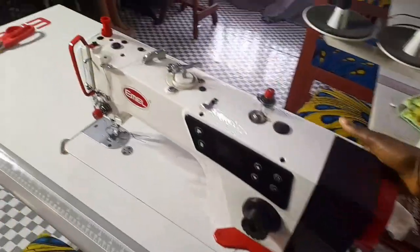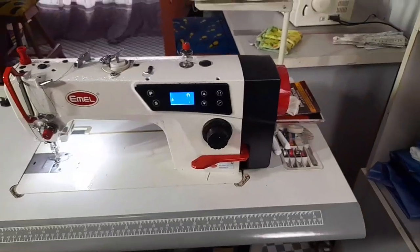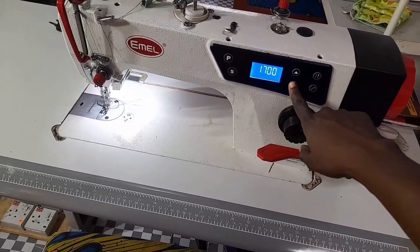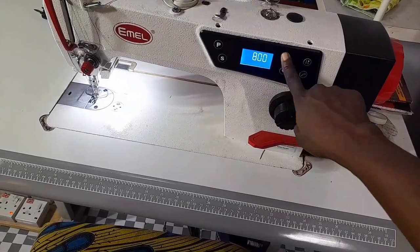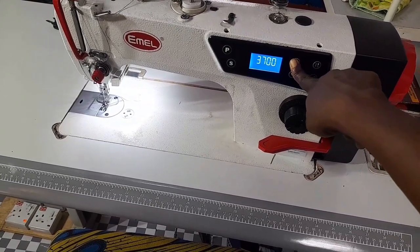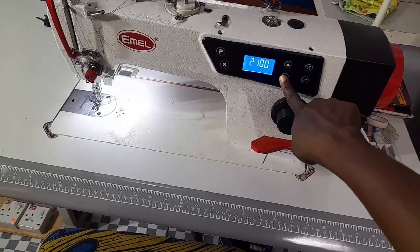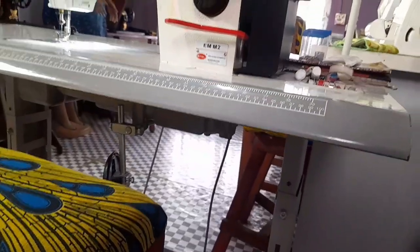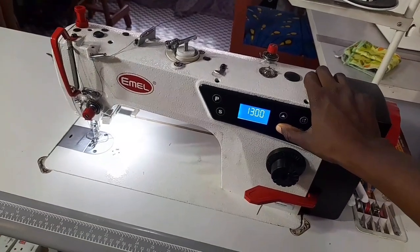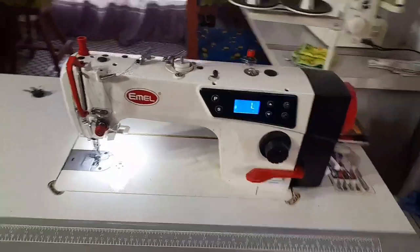This is my industrial machine. It's a computerized machine called the direct drive — it does not have a motor belt. I can set numbers for the speed, reduce or increase it. The highest speed is around 3,700, and I can go lower. Number one is the lowest setting.